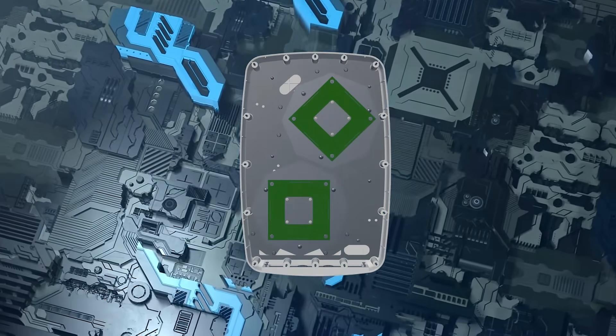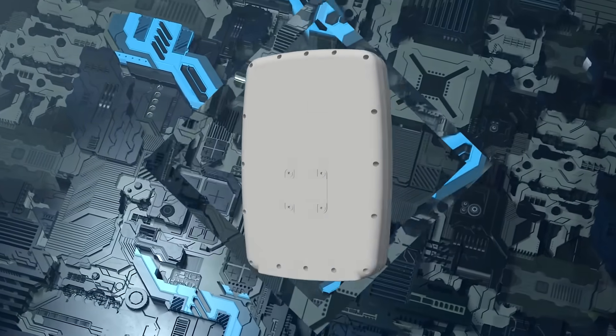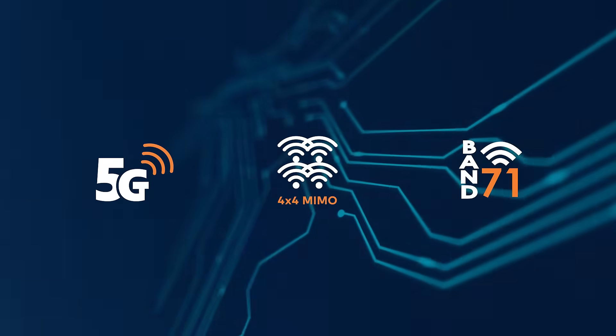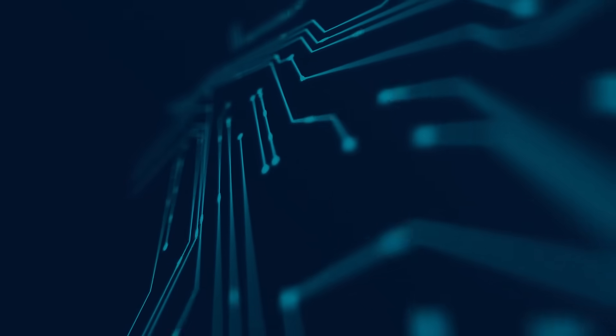The XBOL 24 is a 4x4 MIMO antenna enclosure made for a new era of connectivity. This incredible 4x4 MIMO 5G LTE antenna builds on our XBOL 2's artificial magnetic conductor technology to provide exceptional performance.